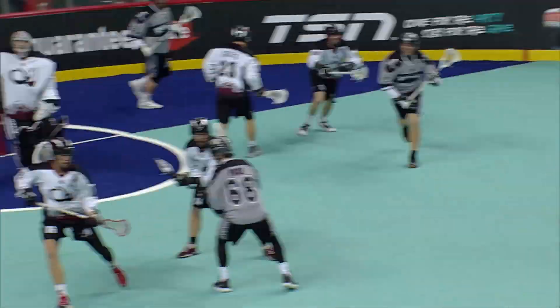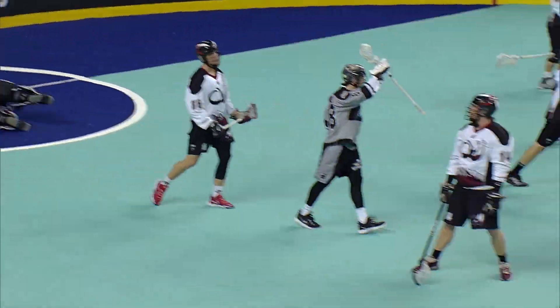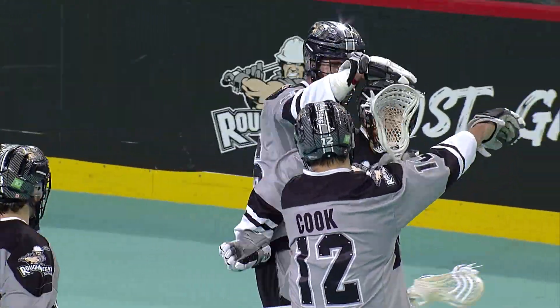King now sends it to Josh Currier. Winds, fires, scores! Hat trick for Currier. 9-2 Calgary.